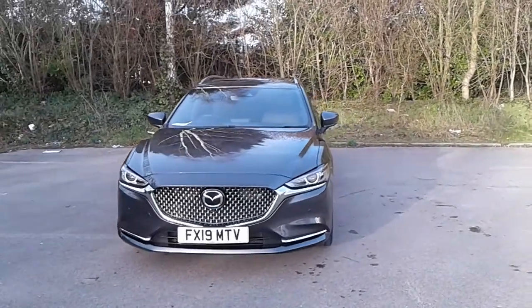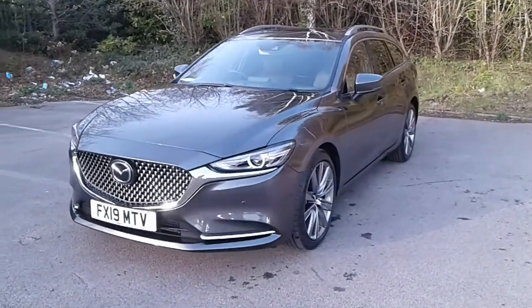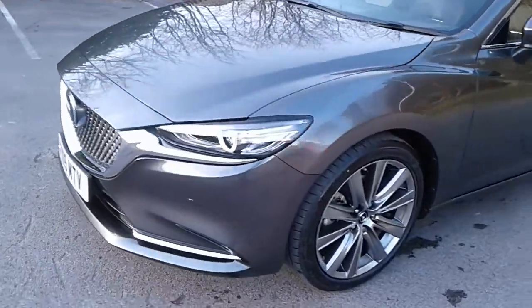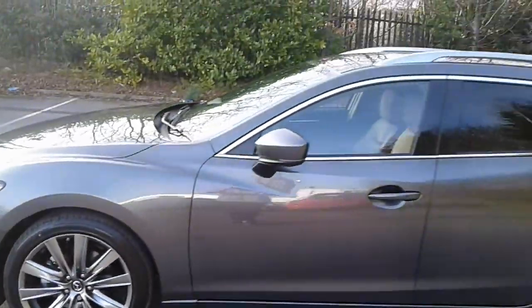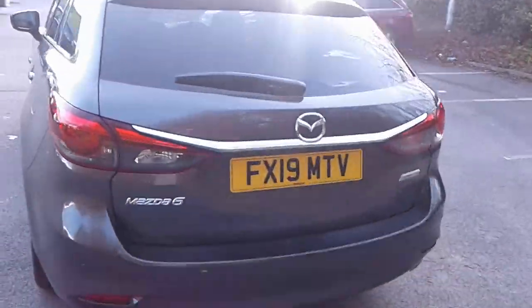Welcome to Pentagon Mazda at Lincoln Tritton Road. Here we have a 2019 Mazda 6 demonstrator. It comes fitted with Xenon headlamps, daytime running lights and front parking sensors, 19 inch alloy wheels, privacy glass, rear parking sensors and a reversing camera.